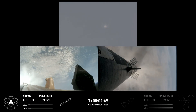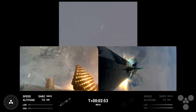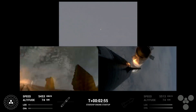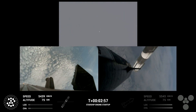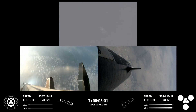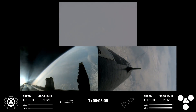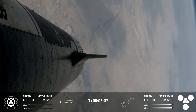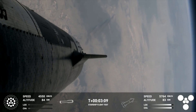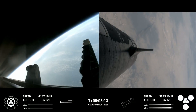Booster engine cut off. Ship ignition. Stage separation confirmed. Boostback burn start up. Hot stage confirmed. Ship under its own power. Booster boosting back. Looks like all 13 are lit.